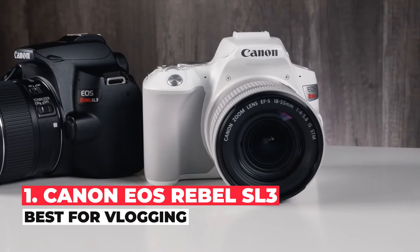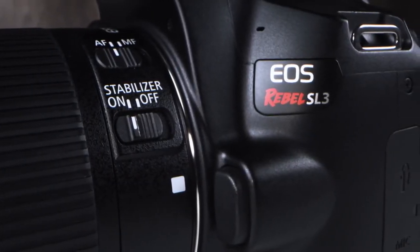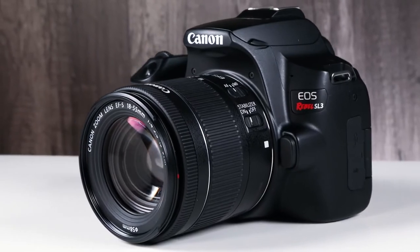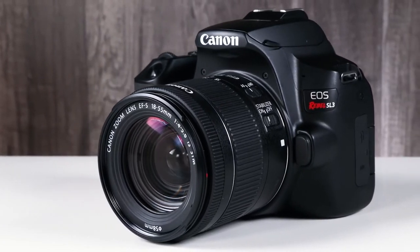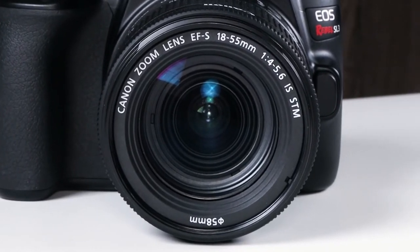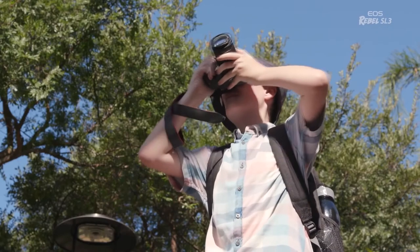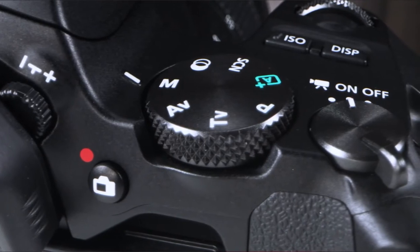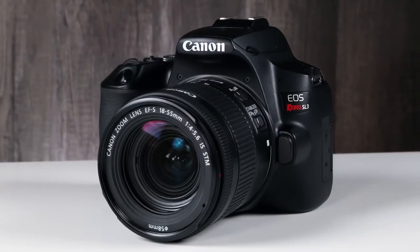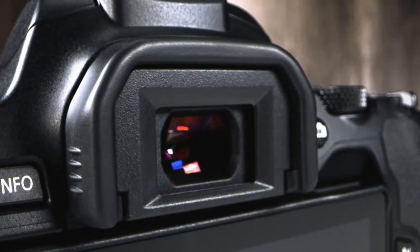The best DSLR camera for vlogging is the Canon EOS Rebel SL3. This crop sensor DSLR camera is notably smaller and lighter than most of the other cameras on this list, which makes it easier to carry around on a handheld gimbal for long periods. Since its touchscreen is fully articulated, you can see what's being displayed even when the camera is pointed at you. Its menu system is also very easy to navigate and is intuitively laid out. This camera delivers decent recording quality in full HD, with sharply rendered object textures and surfaces, though some graininess may be visible in poorly-lit environments. Its autofocus system does a remarkable job of maintaining focus on moving subjects at this resolution.